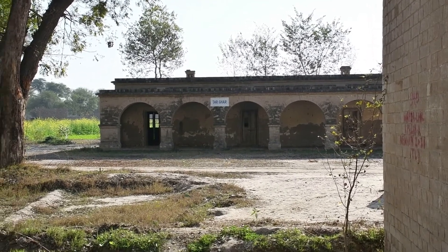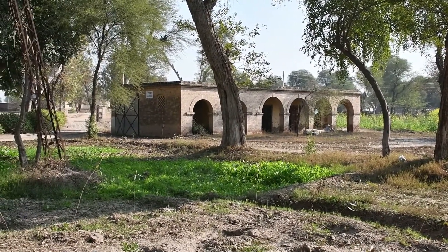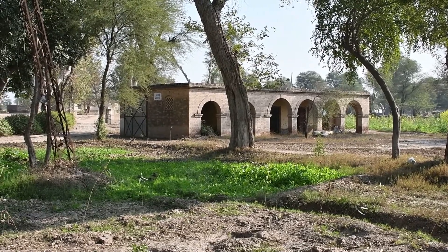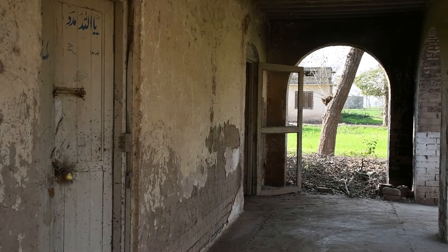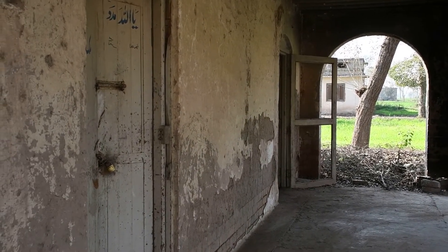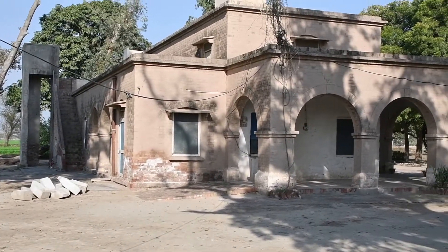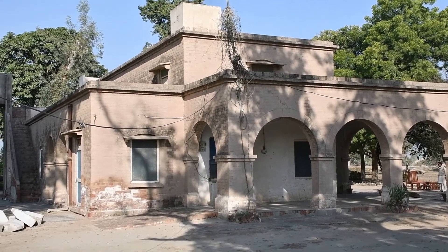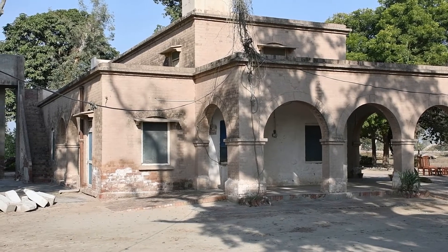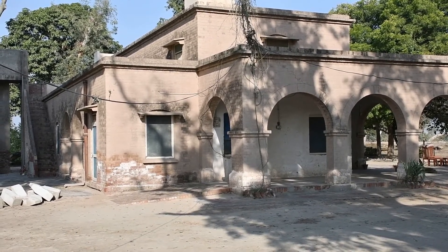It's part of the rest house complex. This one says a store garage, and then this one must have been a kitchen in those days, as the name says on the building. But it's all now abandoned and gives a full-on derelict look. This is the main complex of the rest house, which is surrounded by a veranda on three sides.